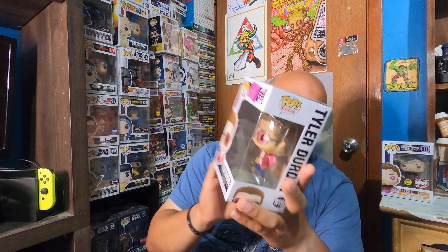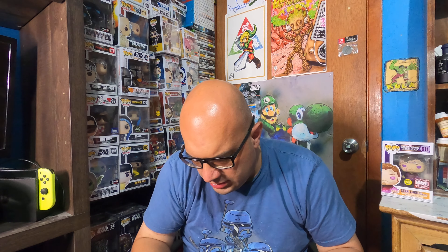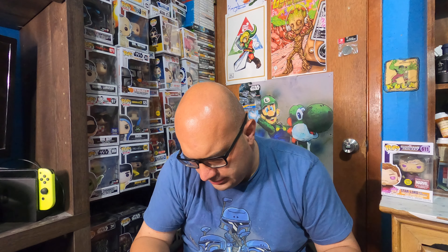This one doesn't have a soft protector either — that's okay. It's Tyler Durden from Fight Club. I've pulled him in the past and traded him for something else. Everybody knows the first rule of Fight Club, right? You don't talk about Fight Club! This dude is super cool. Those are the rules of Fight Club in case y'all forgot. I love this movie — it's a great movie. I wish it was the chase version because it's worth a little more, but let's see what this dude is worth.